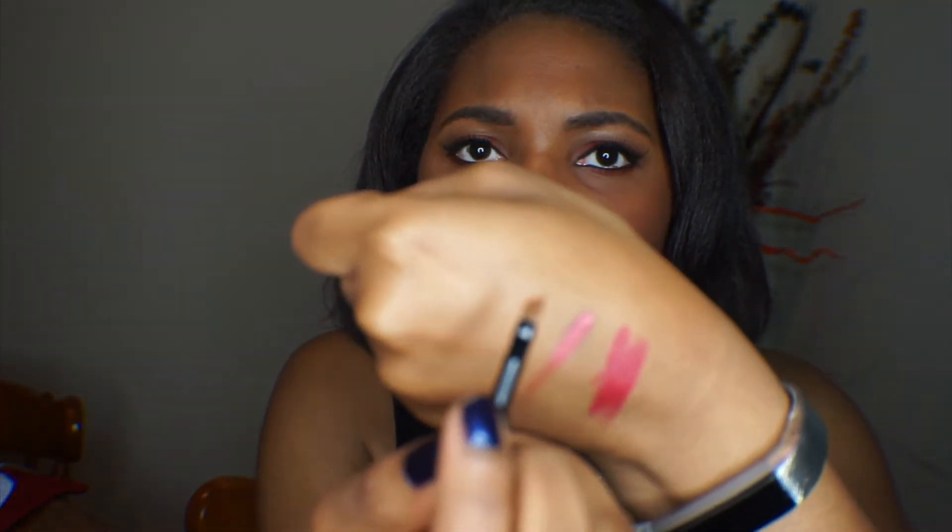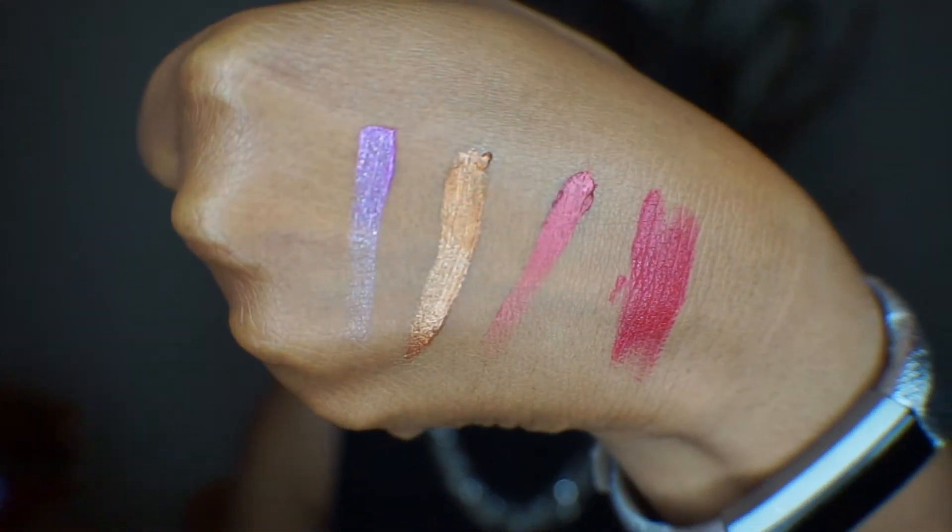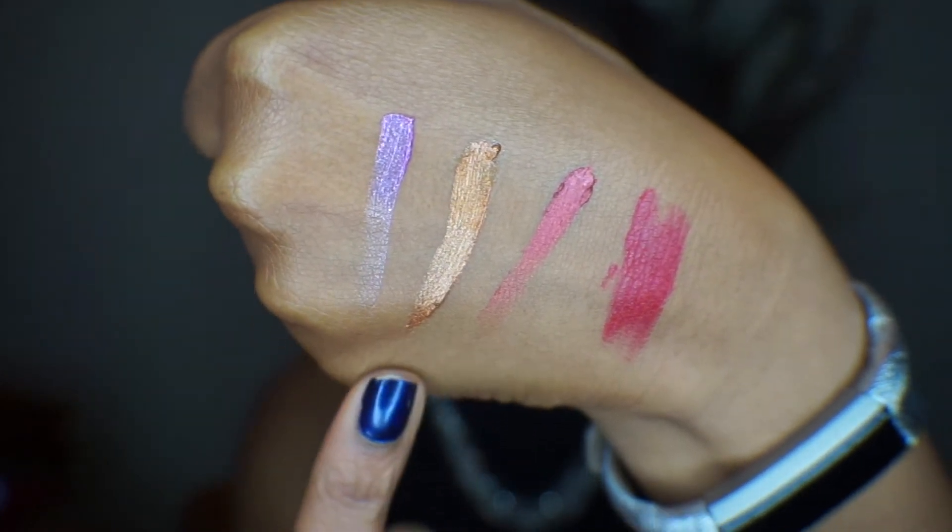The second Ruby Lips shade is kind of like a bronzy gold — I actually wore it in a video a few weeks ago. The third shade is a purple shimmer; I've actually never worn this one. From looking at the website, I think it's called Horizon. It has a holographic glitter to it, maybe more of a duochrome — it's hard to tell exactly, but it's very pretty, and I really need to wear it soon now that it's starting to warm up.